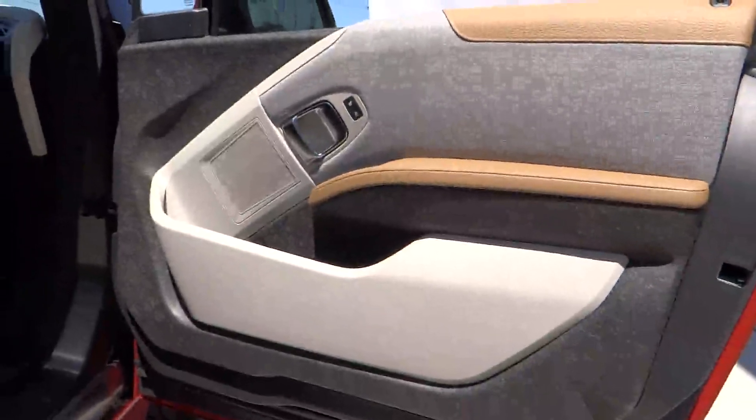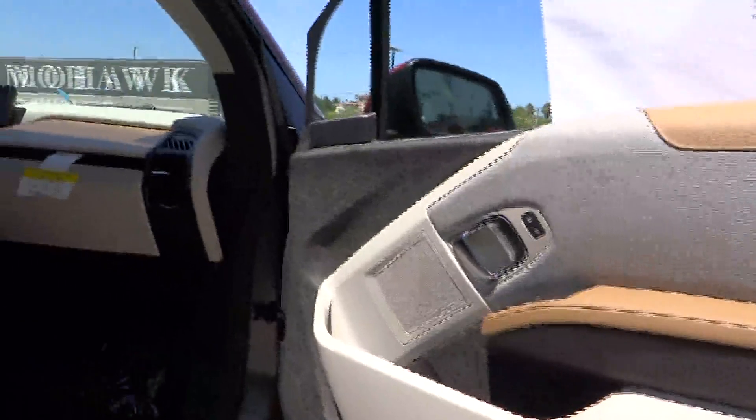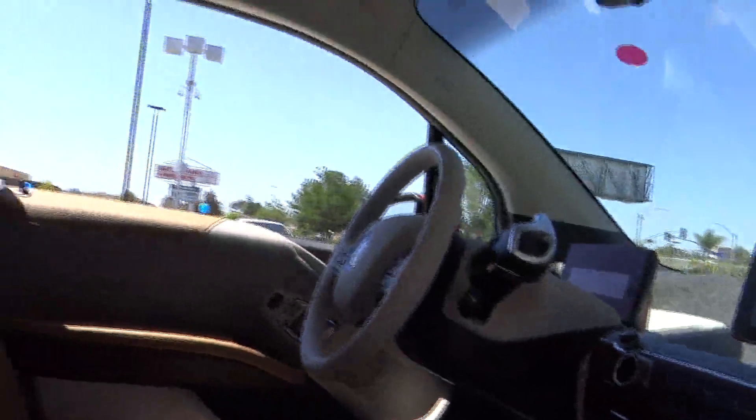The intelligent BMW ConnectDrive services brings you easily and conveniently to your destination, and is priced below $50,000. Here are some of this vehicle's great options.